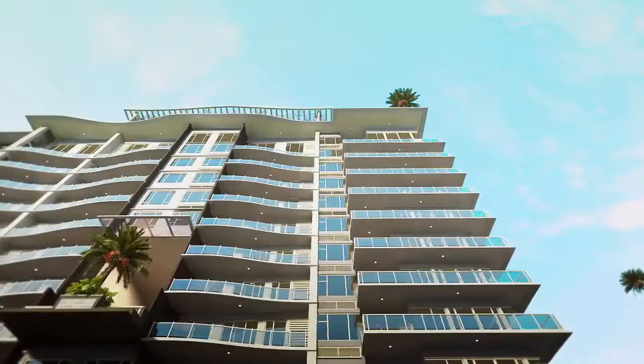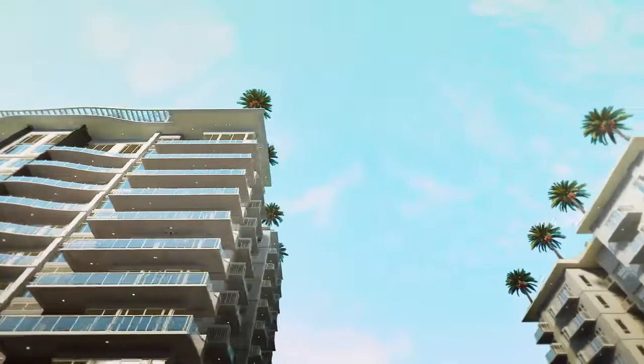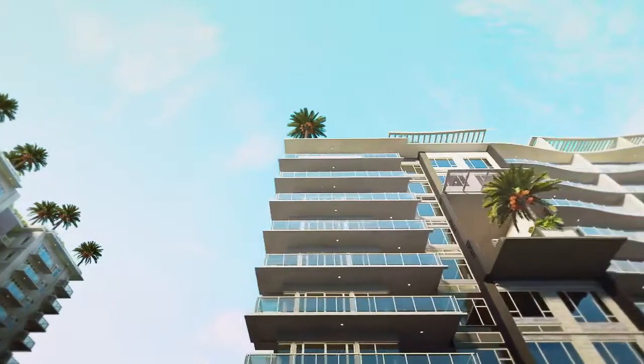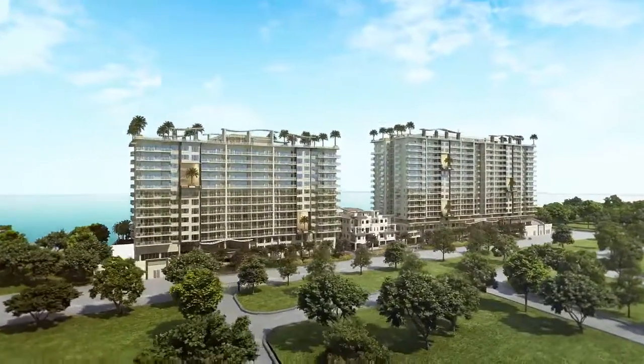Commanding in form, Oak Harbor is the first and only waterfront luxury community in Bay City that is directly across by the water.